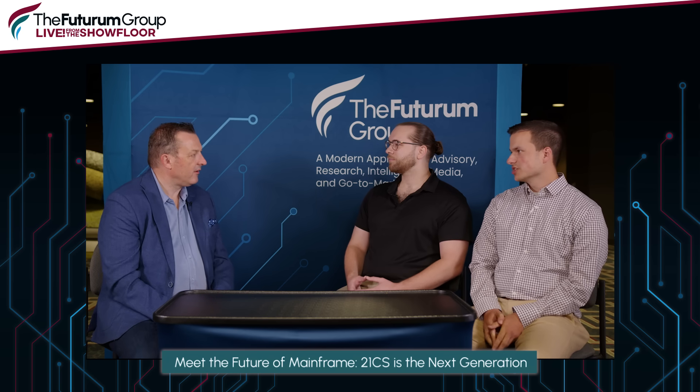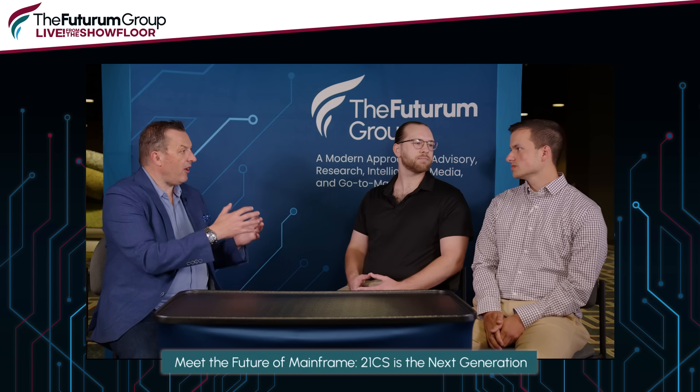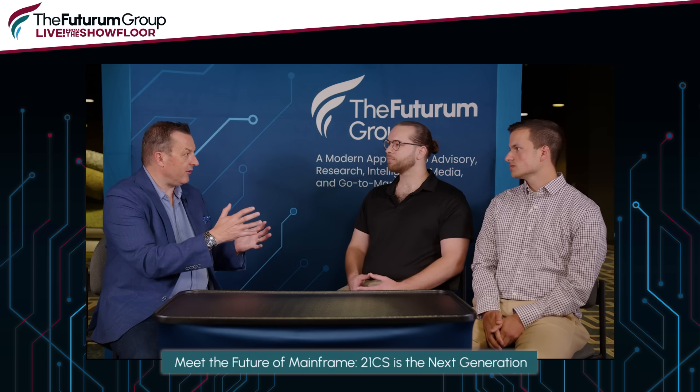And you, Josh? I'm an implementation specialist. I help customers implement a number of our products, and I also help them migrate from competitors' products into our products.